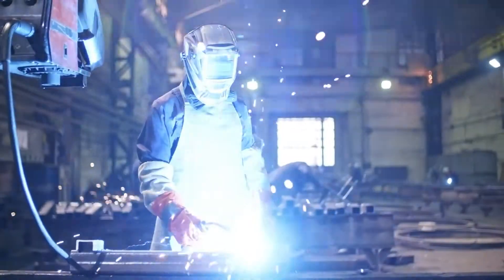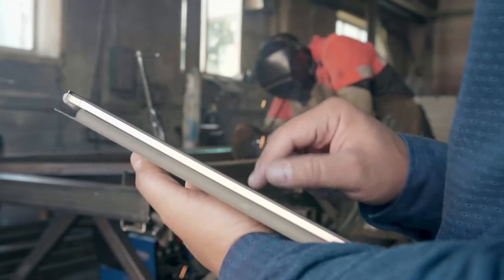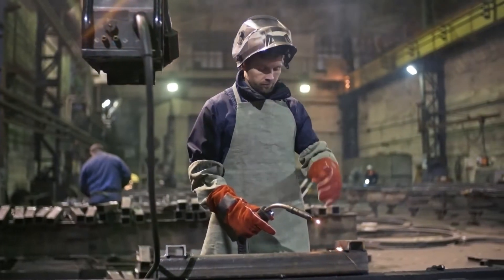We instruct and train our students in the most common type of welding performed in manufacturing and fabrication. INTECH's programs explore the use of multiple processes that will better prepare our students to receive industry-recognized certifications needed for entry-level welding positions.